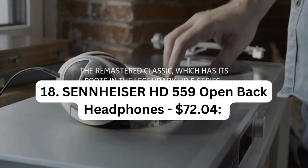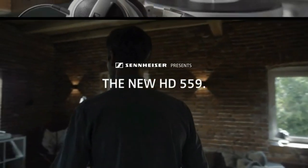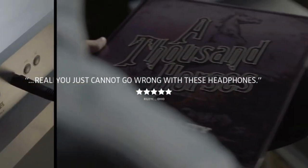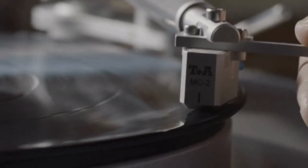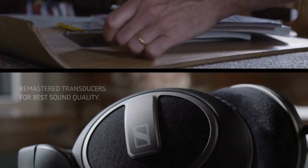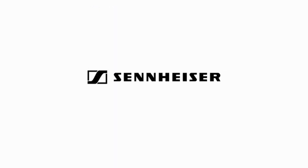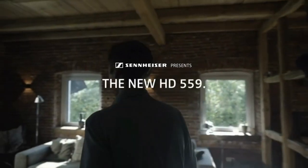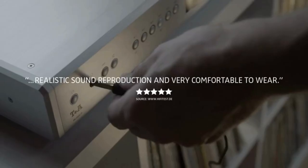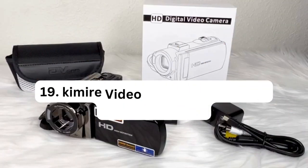Number 18: Sennheiser HD 559 Open-Back Headphones – $72.04. The Sennheiser HD 559 Open-Back Headphones offer a high-quality audio experience for discerning music enthusiasts. With their open-back design, they provide a spacious and natural soundstage, allowing for an immersive and accurate listening experience. The headphones feature Sennheiser's renowned audio technology, delivering clear and detailed sound reproduction across the entire frequency range. The lightweight and comfortable design makes them suitable for extended listening sessions, whether you are enjoying music, gaming, or watching movies.